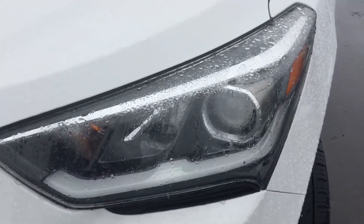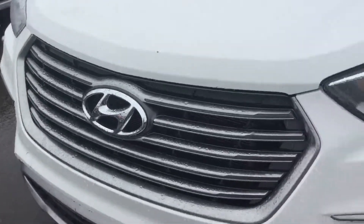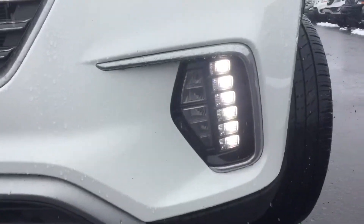Up front you have bright HID projection style headlights, a beautiful chrome grille, and fog lights just down below.